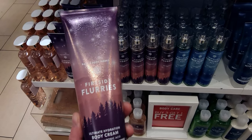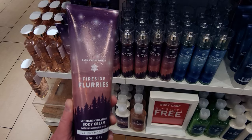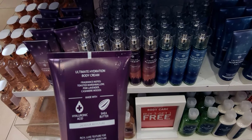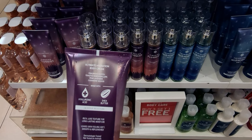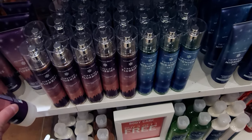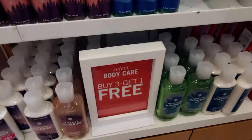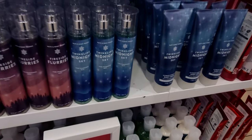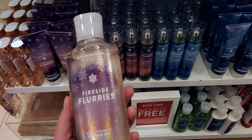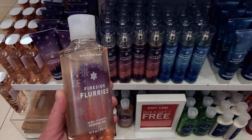Fireside Flurries again — here we have the body cream with ultimate hydration. Notes again: toasted marshmallow, pink lavender, and cashmere woods. Wait until I turn around to the other side of this table — Pure Wonders is over there. It's so pretty — I can't wait to show you.